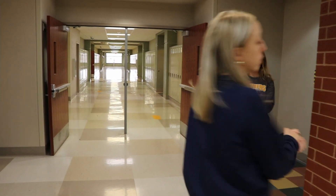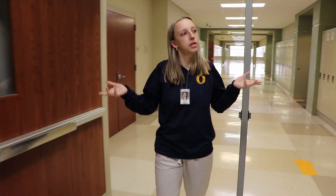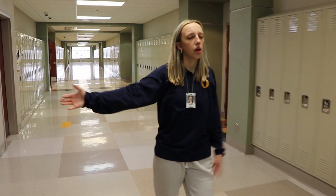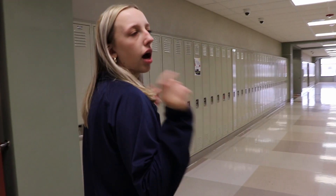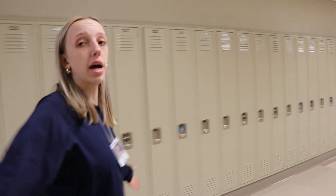Here we have the 1400 hall. The nurse is down here, so if you're ever not feeling good or you need something, you can go to the nurse's office right here. This is also the main math hallway — we have a lot of math classes in here, whether it's Algebra 1, Geometry, Honors Algebra, any of that. We also have ROTC over here. I've heard it's a really great opportunity for a lot of kids, so if you're looking to join that, it's here in the 1400 hall.